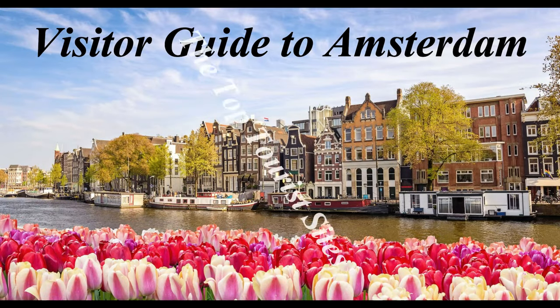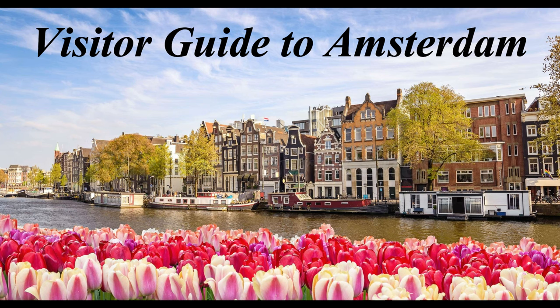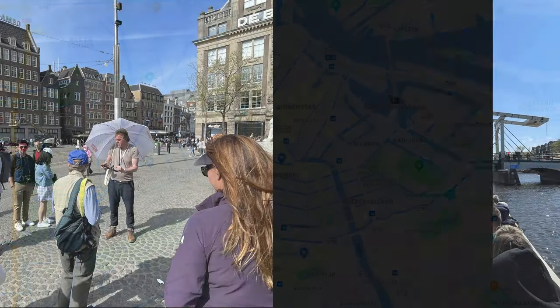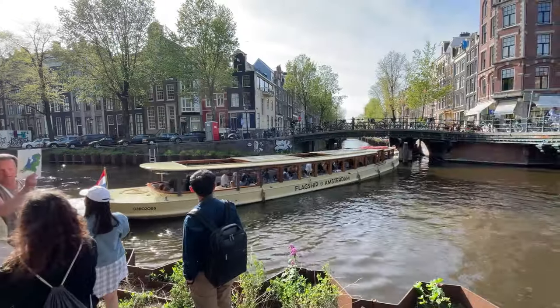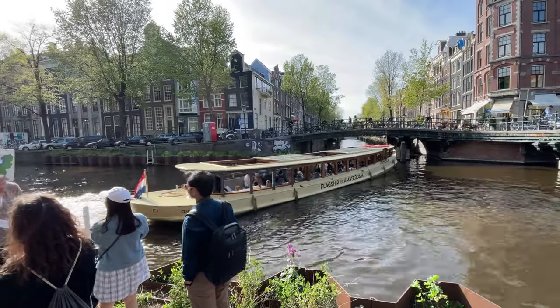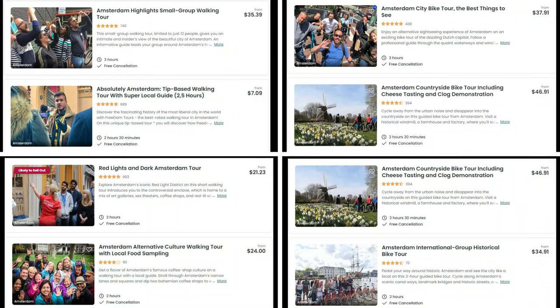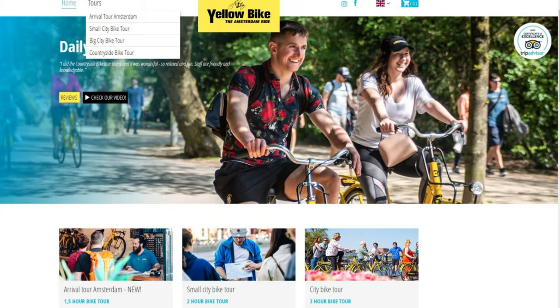Now let's get to covering all the main tourist sites. Before I cover the sites, let me suggest two must-do things in Amsterdam: taking a walking or biking tour and taking a canal boat tour. Each will take less than two hours and will give you a much better feel for the city center. There are dozens of choices for bike tours, but perhaps the most famous is the Yellow Bike Tour, and it's always a good choice.